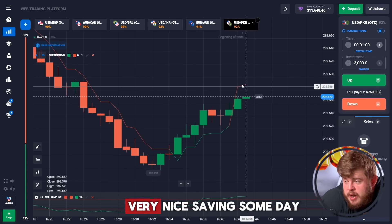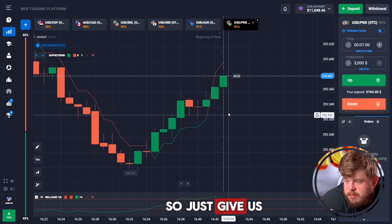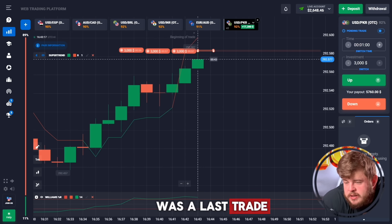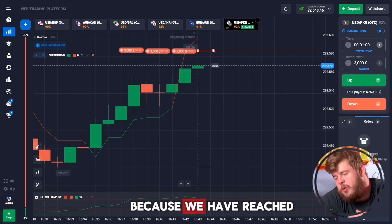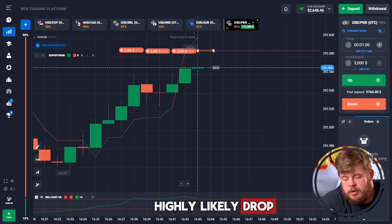I want to make more — I'll spend all this on the next trade. We've opened the last trade, investing nine thousand dollars, because we've reached a strong level of resistance and price will highly likely drop.